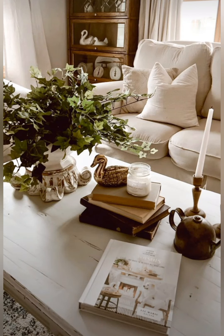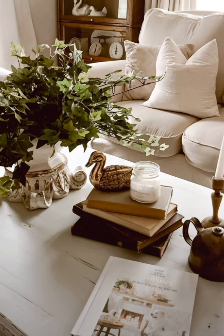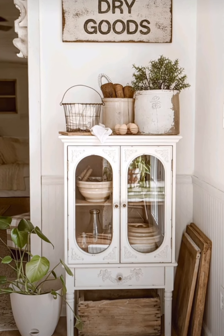Hello everyone, welcome to Dream Decor. Today in this video I share with you some antique farmhouse with French country style decoration ideas. Let's see the video.